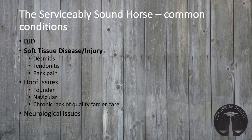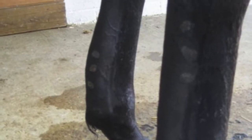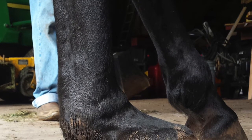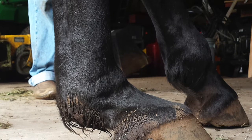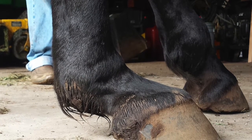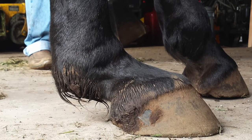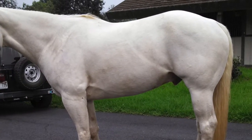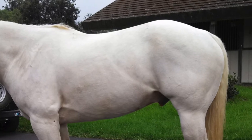Soft tissue degeneration and injuries are also commonly found in the therapeutic horse population. This includes injuries to ligaments, called desmitis, and to the tendons, called tendonitis — more commonly known as a bowed tendon. The suspensory ligament can be injured acutely or can weaken over time, resulting in the dropping of the horse's fetlock joint, which is a painful condition. Additionally, the sacroiliac ligament connecting the pelvis to the spine can also be injured, resulting in back pain.